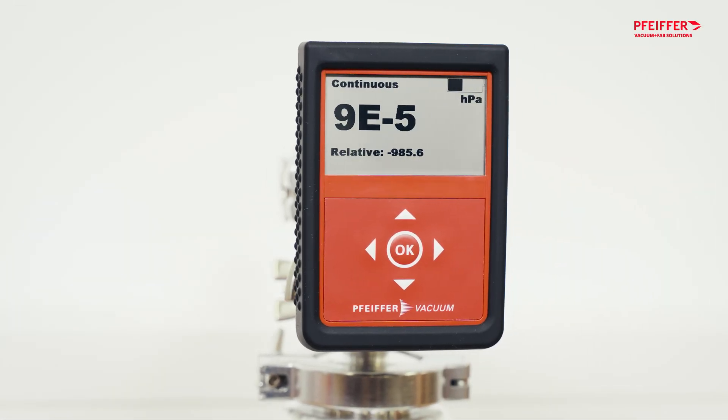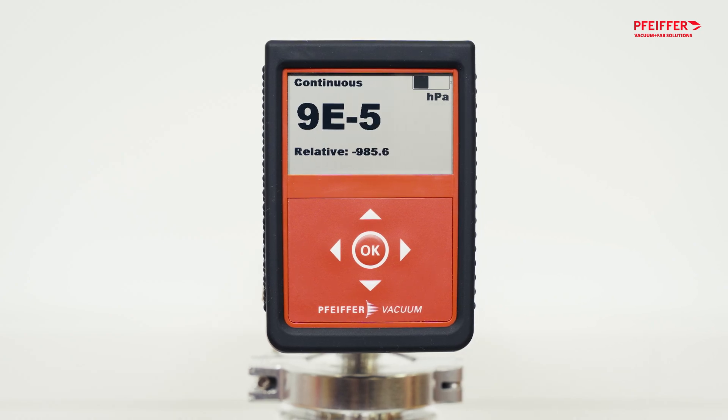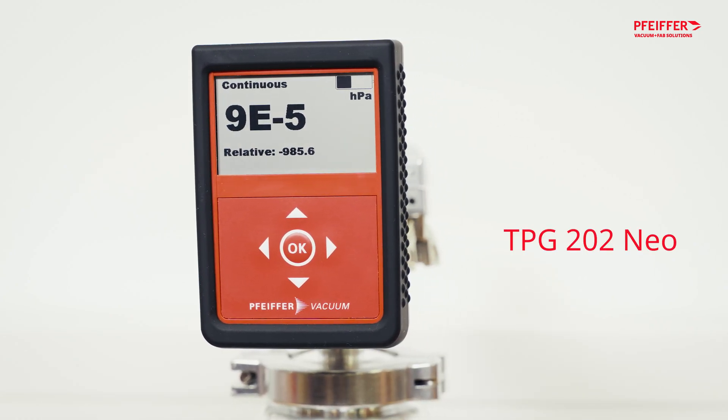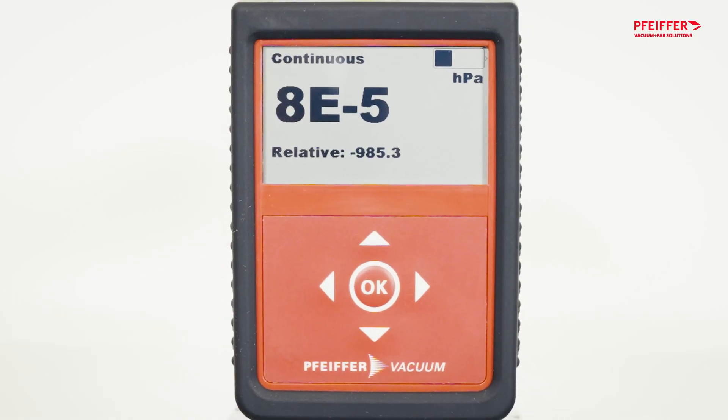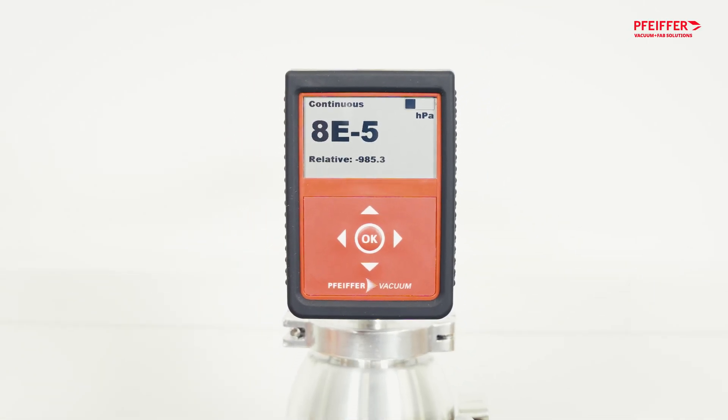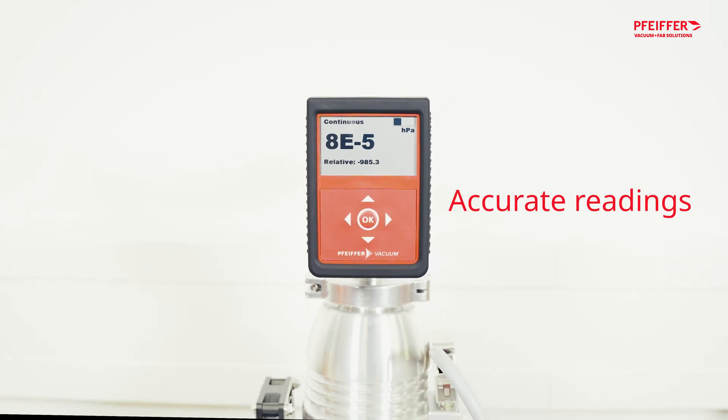Monitoring the vacuum level in your system ensures a smooth process and highest product quality. Meet the TPG202 NEO from Pfeiffer, the latest addition to our vacuum gauge portfolio, helping you get the most accurate readings to make the most informed decisions.